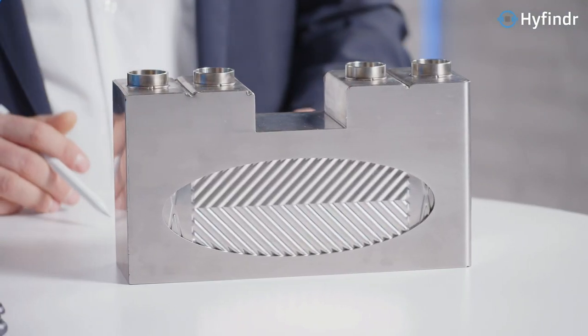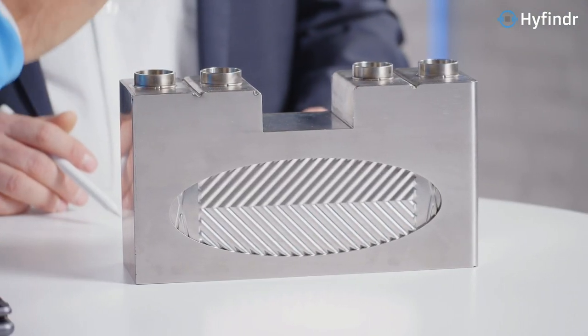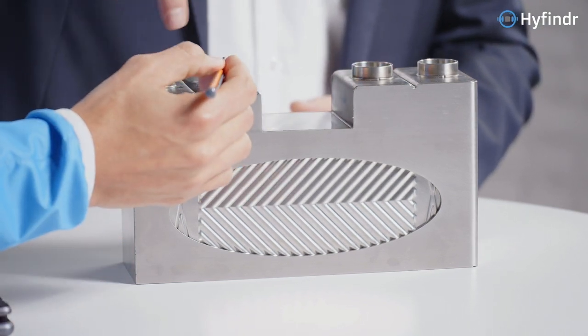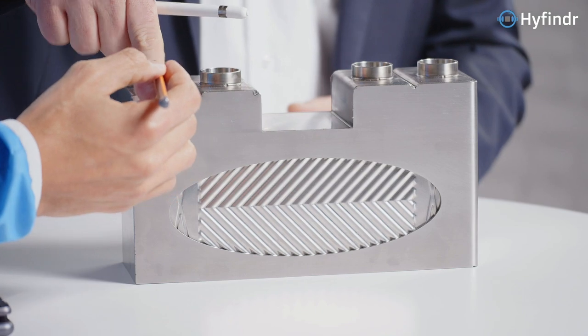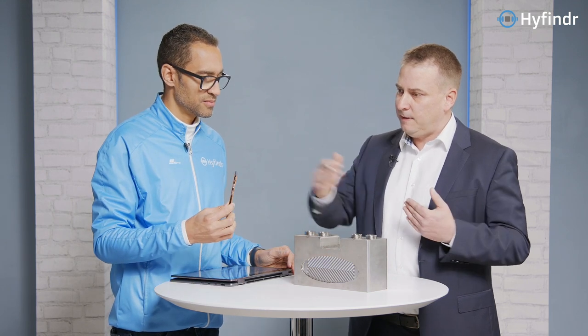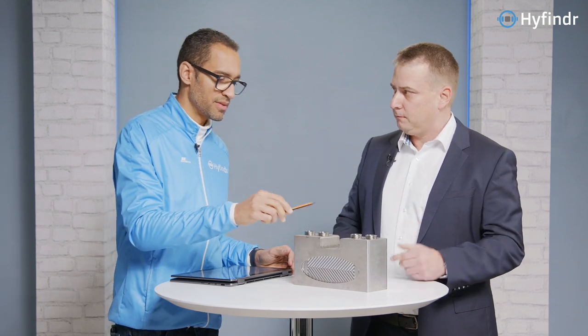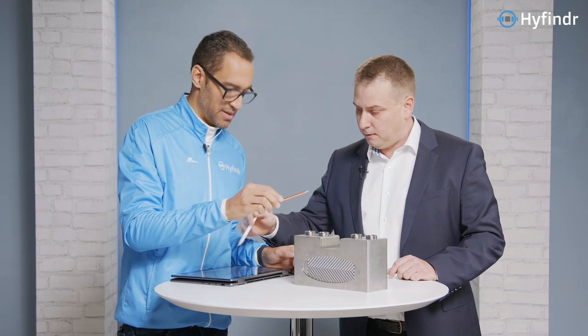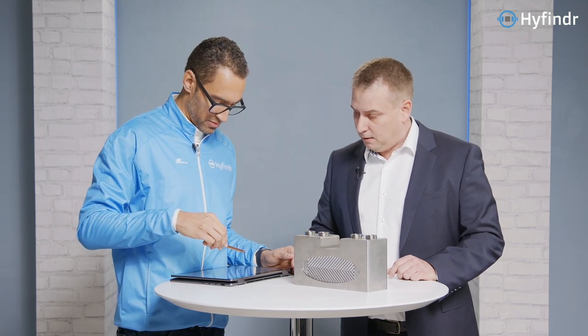So the unused fuel gas comes in here, and the used fuel comes out here. The temperature of the used fuel, which is on a high level, is transferred to the fresh anode gas which is coming into the heat exchanger. Because this is the small one — the anode one. The cathode is the big heat exchanger. Here it's only the anode gas.